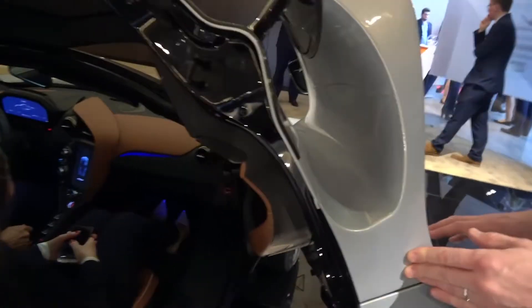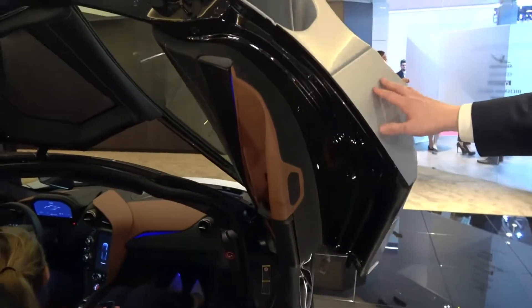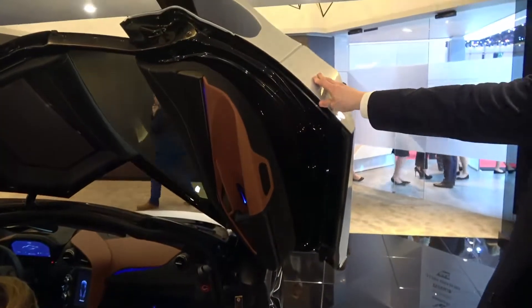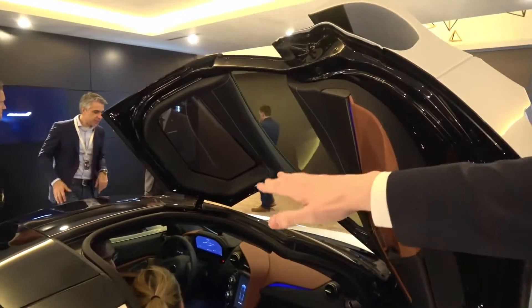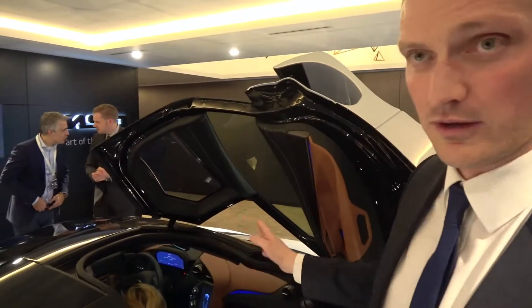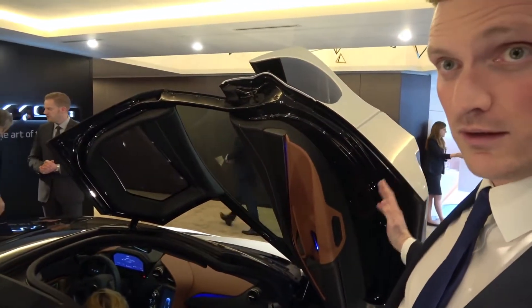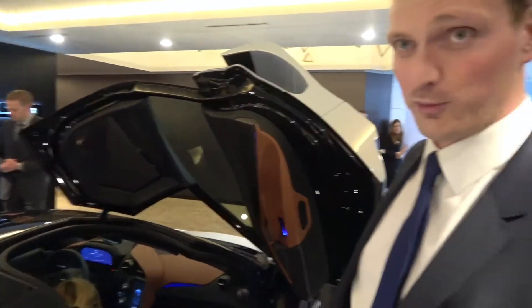It's like a work of art. It really is artwork, isn't it? The doors open over into the roof, which makes a really large opening — incredibly easy to step in and out of the car. The doors also open 15cm closer to the body, so tight parking spaces are no problem.